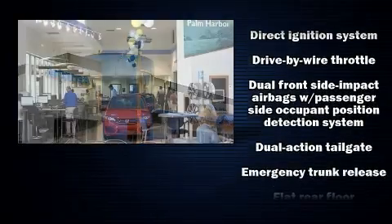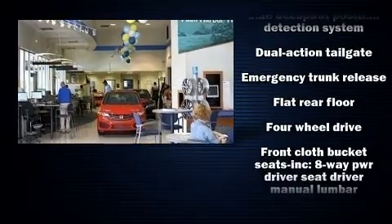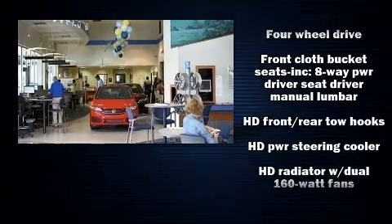Side-curtain airbags deploy in extreme circumstances, shielding you and your passengers from collision forces.